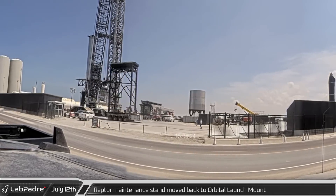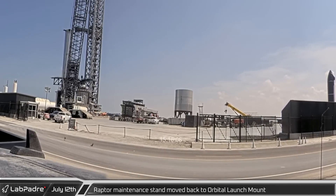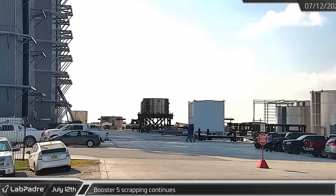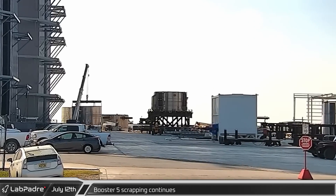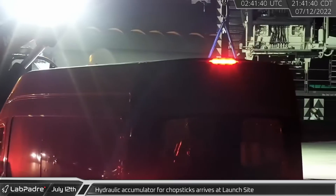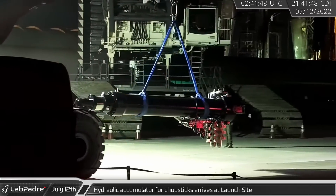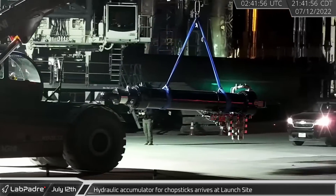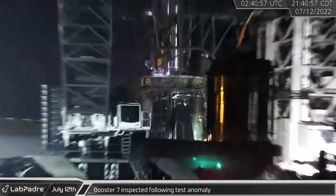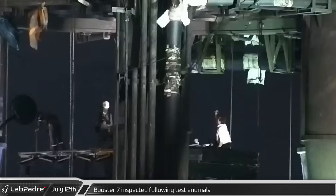Back at Starbase, as crews began to assess the damage, the Raptor maintenance stand was moved back underneath the launch mount. At the build site, scrapping of Booster 5 continued as the three-ring common dome section was removed from mega bay. Late that night, the new hydraulic actuator was moved to the launch site, arriving slung underneath the forks of the telehandler. Around the same time, a small group including what looked to be Elon climbed onto the Raptor maintenance stand to inspect the damage of Booster 7's Raptors and engine bay.